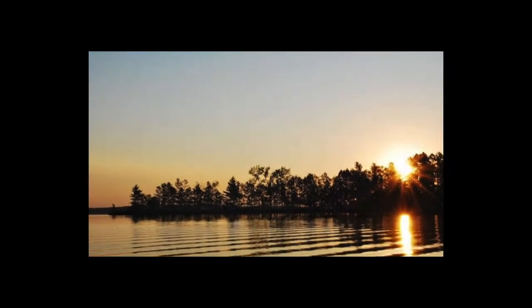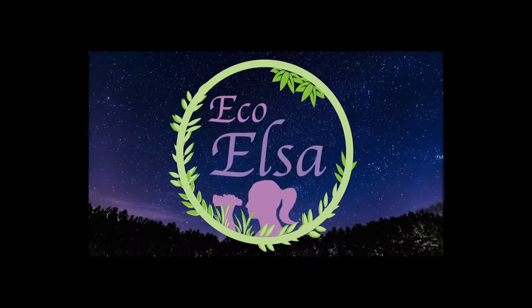In this video, I'll be going over some tips and some cool things when tracking in winter. Hello and welcome to Eco Elsa. My name is Elsa and I make videos to help people get outdoors. In this video, I'll be going over some cool things when it comes to doing tracking for animals in the winter, as well as some tips to make it easier and more fun for you and your kids.